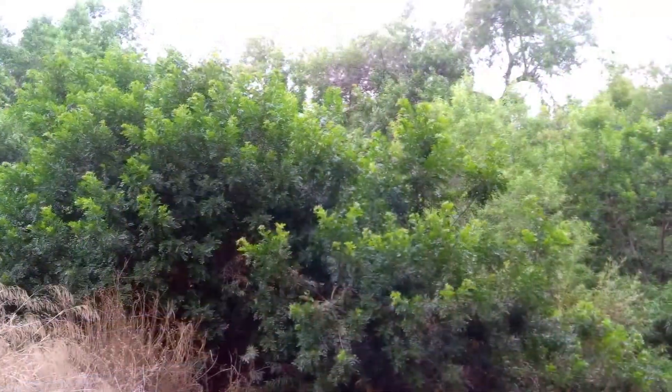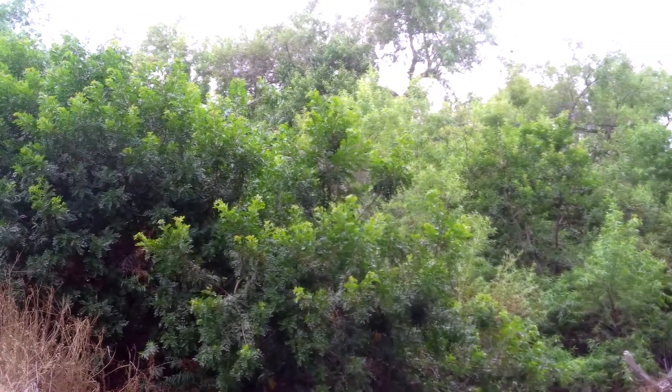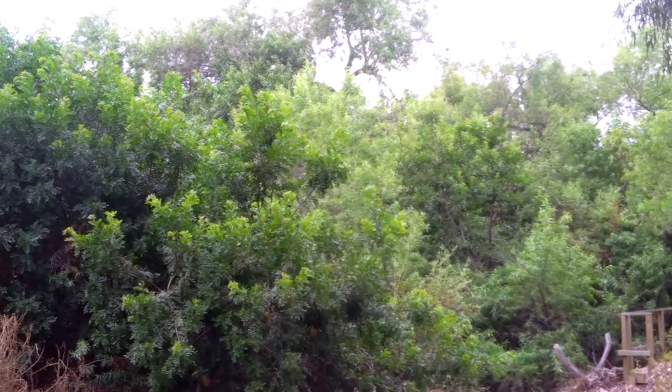We are home to two of the only federally protected wetlands in Santa Ana. The first is located directly behind me and you can see the effects that the water table has on our habitat. This area in particular is flourishing with life.